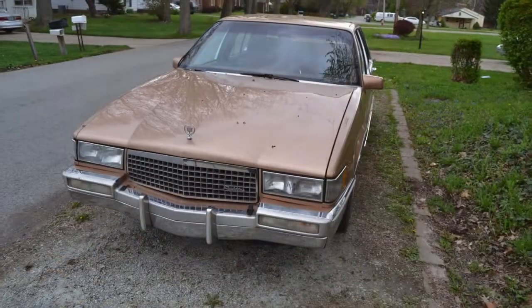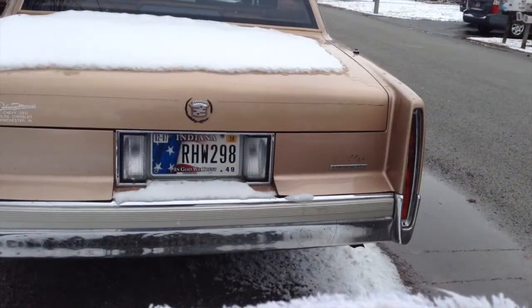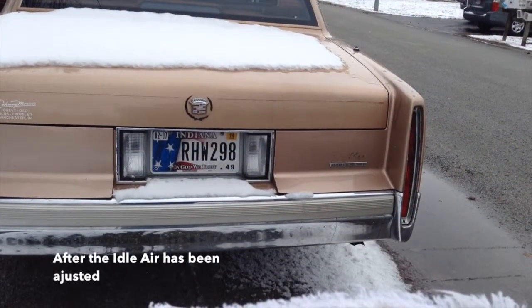At this point the idle air has been fixed, so we'll take a look at that cold start real quick, and then we'll talk in detail about the head gasket.